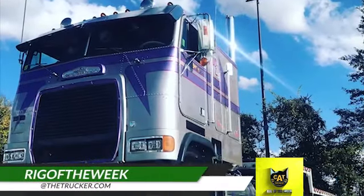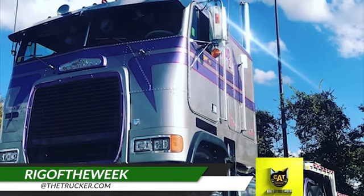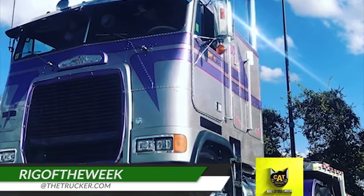Do you use the Catscale app and have a rig you'd like us to feature as the Catscale Rig of the Week? Send photos to rigoftheweek@thetrucker.com.